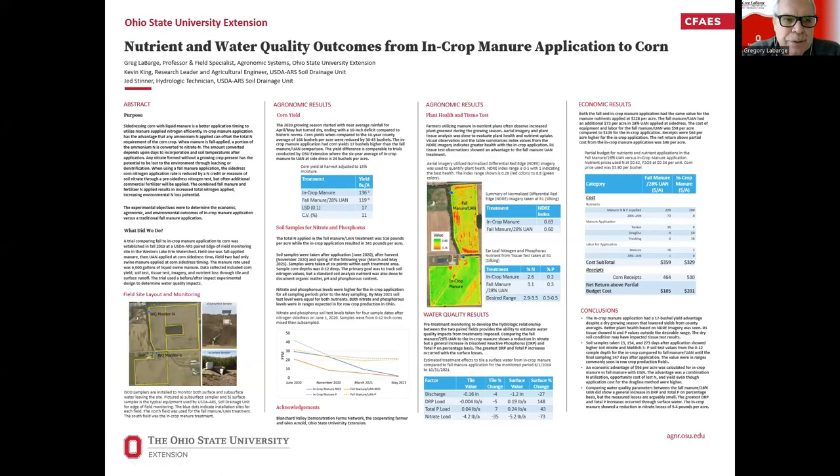Hello. Happy to share with you today a little bit of our work here in the state of Ohio looking at manure applications — in particular, in-crop manure applications and nutrient and water quality outcomes from those applications. Kind of an extension of Glenn Arnold's work. Our goal was to look at in-crop manure application compared to a fall application, where we then go in during corn side-dressing time and add additional nitrogen in the form of UAN or anhydrous ammonia because of the losses we see.